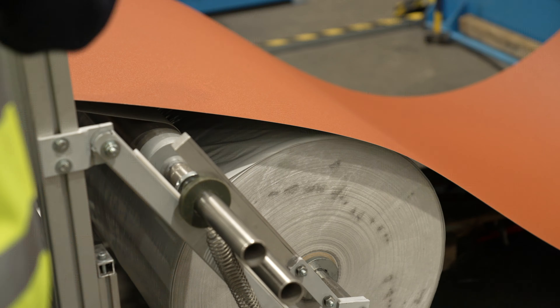A protective top sheet is then placed on top of the sheeting to protect the steel coating, where they are packed together ready for delivery or collection.